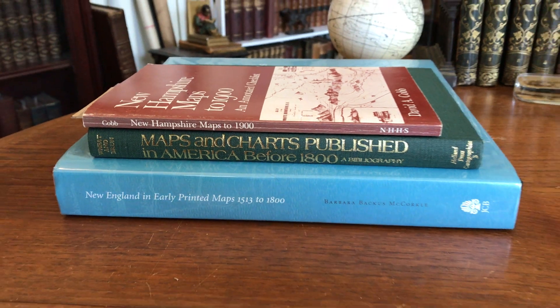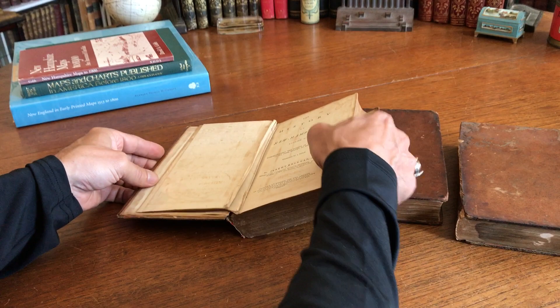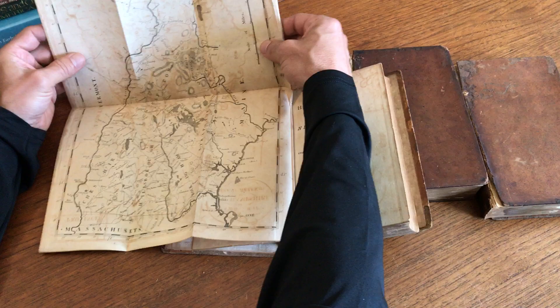I'm going to take a very brief cartobibliographic look at the folding map that's at the front of Jeremy Belknap's History of New Hampshire. It was copper engraved in the 18th century, so it is an American-produced map, which is well-known.